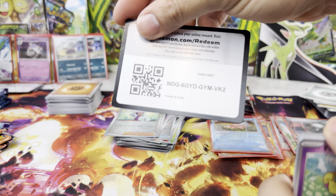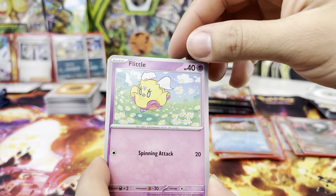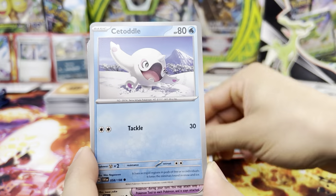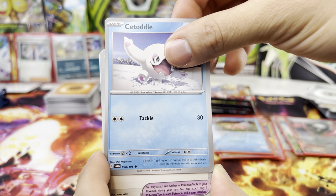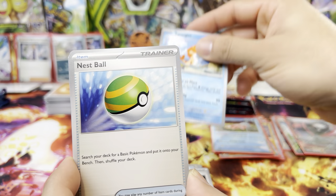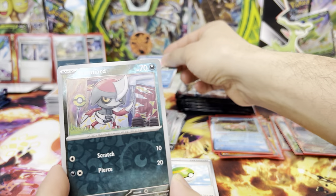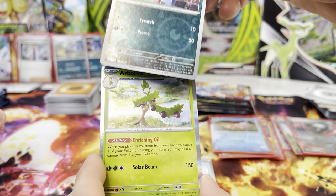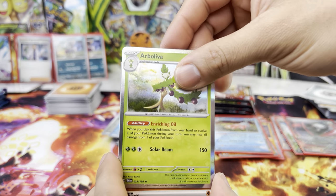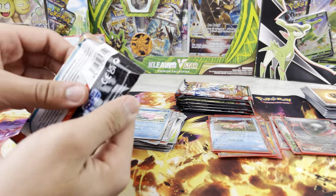Here we go — gold card for you guys. And this is Flittle, Survivor, Houndoom, Defiance Band, Tatsugiri, Nymble, Slowpoke, a Pawniard — definitely need that — reverse holo, and an Arboliva.